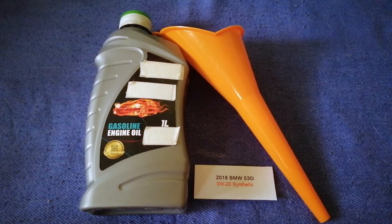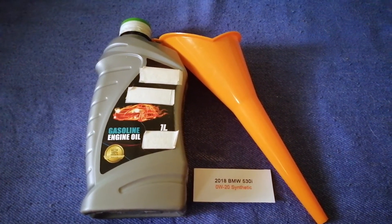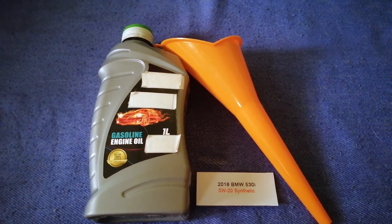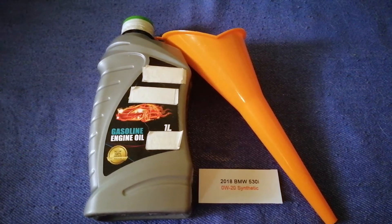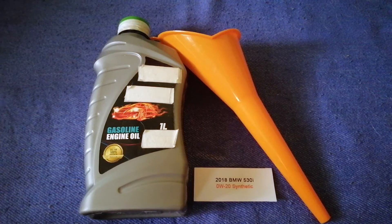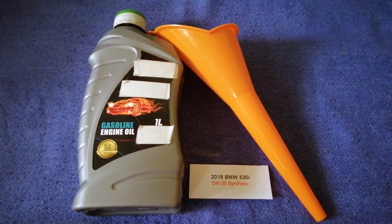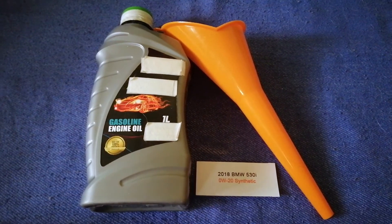So once again, the oil type for the 2018 BMW 530i is 0W-20 synthetic. If your car uses a different type of oil, or if you know a cheaper place to buy oil, make sure to leave a comment and let the rest of us know. Don't forget to check the video description for the most recent price. Thank you for watching — please like and subscribe.